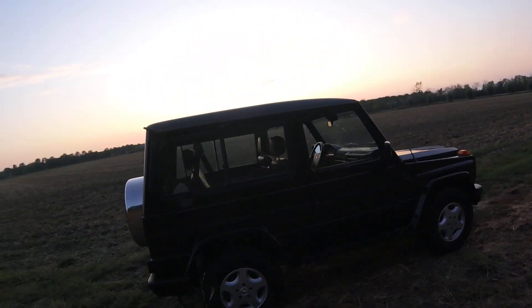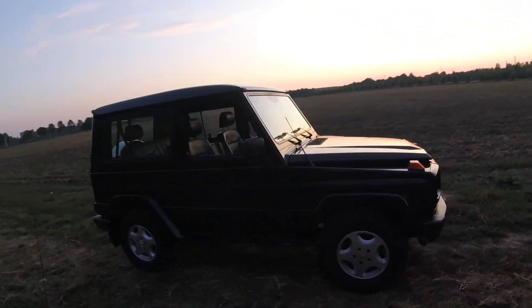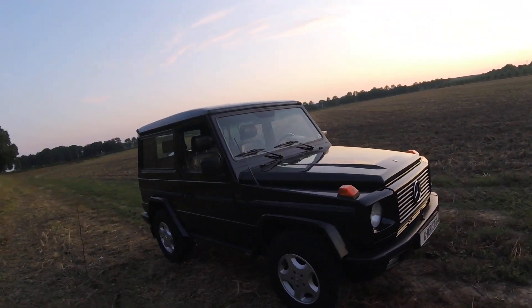It has three lockers — front, rear, and middle — in very, very nice condition.